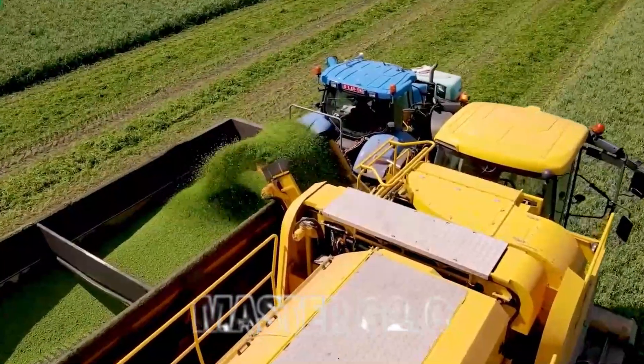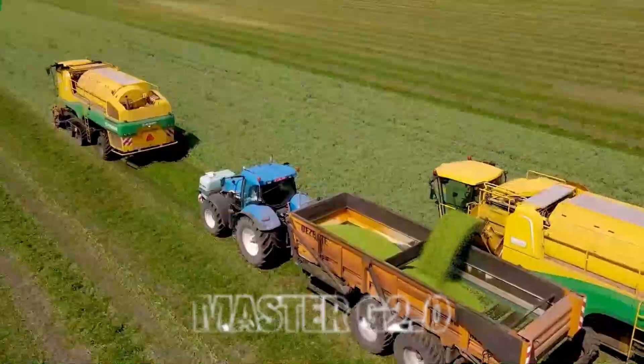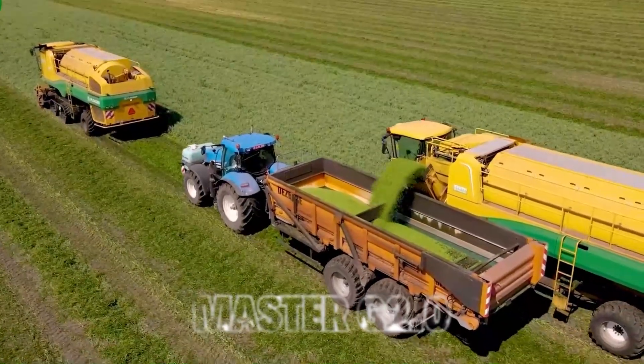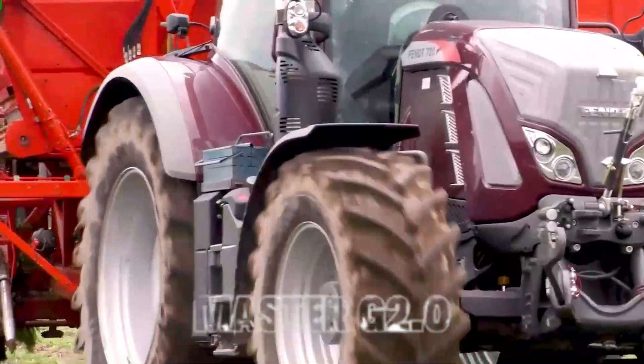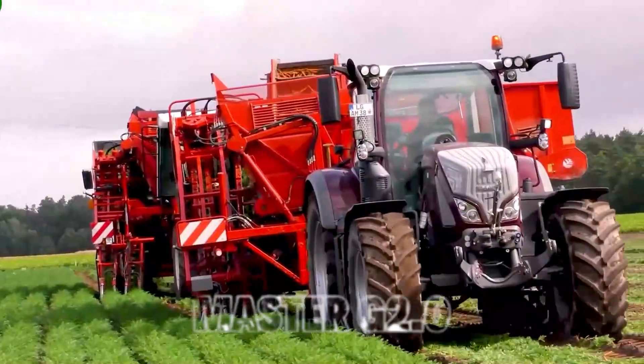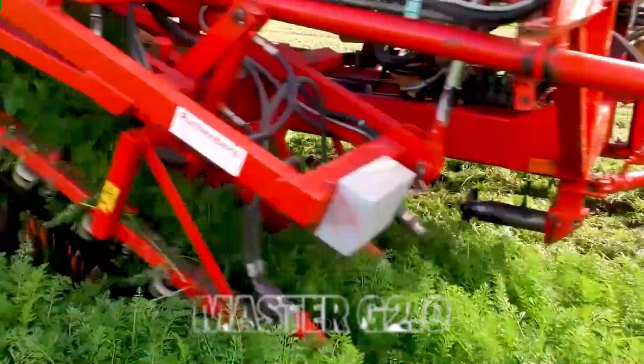8. Pea Harvest. Moving on to peas, we see how modern technology has transformed pea harvesting. These machines efficiently gather peas while leaving the plants untouched. The result is a bountiful harvest with minimal waste, making the process both productive and sustainable.